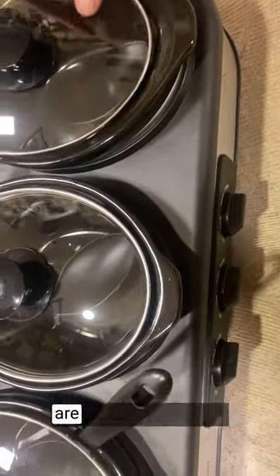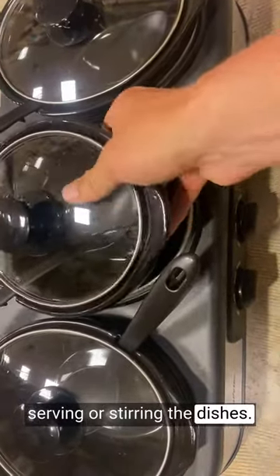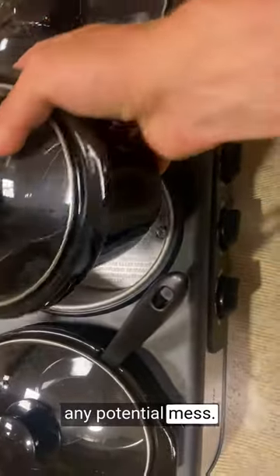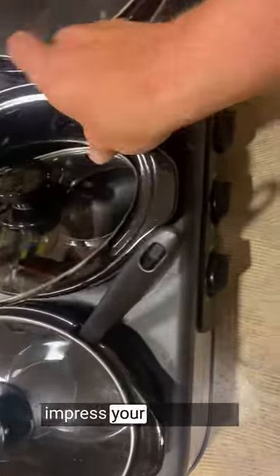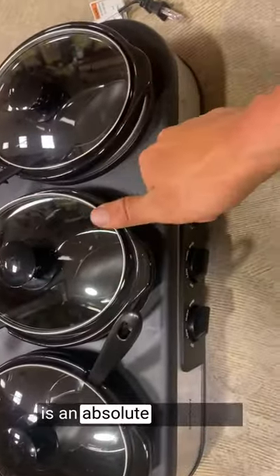The thoughtful lid rests are a brilliant addition, providing a convenient spot to place the lids while serving or stirring the dishes. This feature keeps the countertops clean and minimizes any potential mess. If you're looking to impress your guests and simplify your hosting duties, this slow cooker is an absolute must-have.